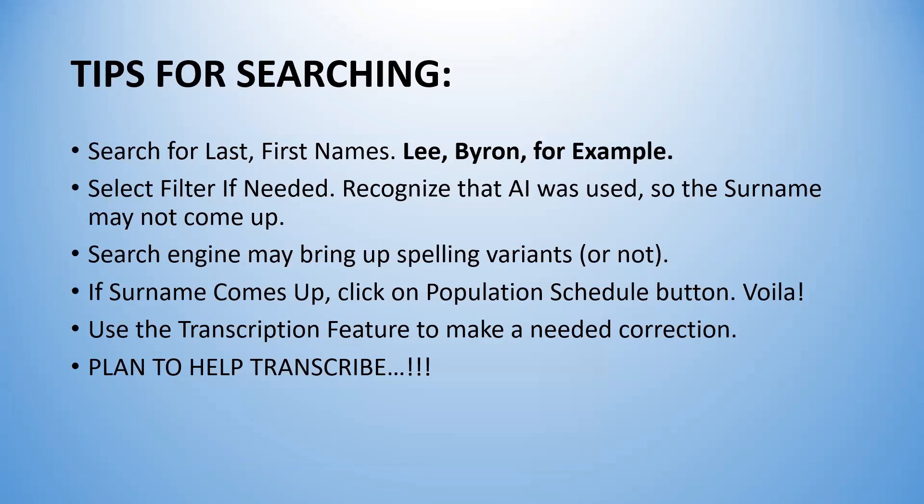Here's how you search for last and first names — I put my dad's name, Lee Byron, and it came right up. But that doesn't mean yours will; my dad's name came up because someone used very legible print. The search engine says it may bring up spelling variants, but I'm not too sure about that after looking at M-I-T-C-H-E-L-L versus M-I-C-H-E-L — it wouldn't bring up Mitchell. When your surname comes up, click the 'population schedule' button in the right corner, and you can use the transcription feature to make corrections.